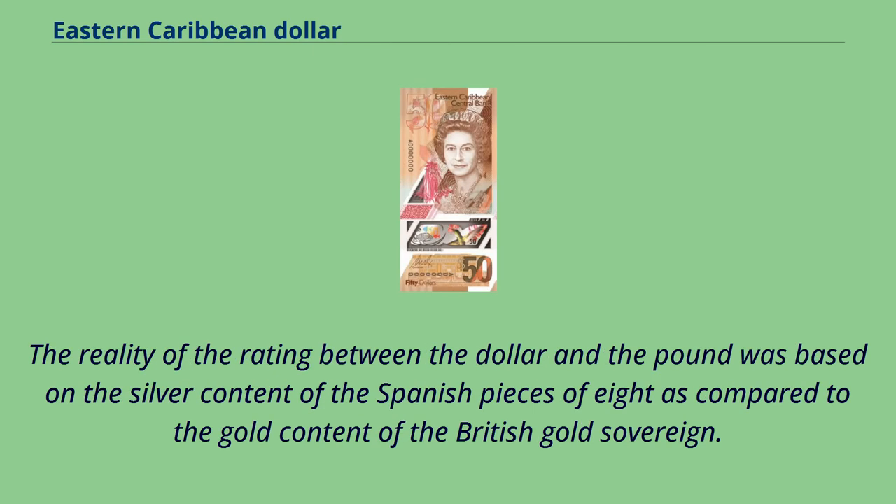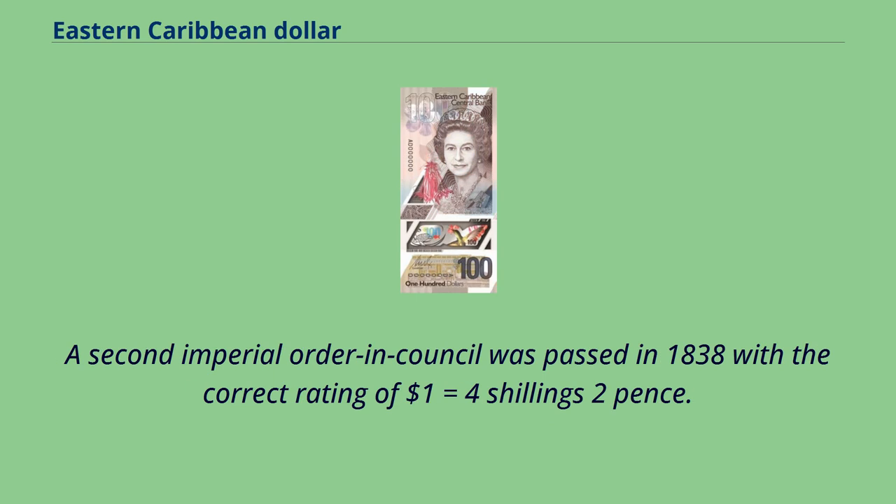The reality of the rating between the dollar and the pound was based on the silver content of the Spanish pieces of eight as compared to the gold content of the British gold sovereign. A second imperial order in council was passed in 1838 with the correct rating of one dollar equals four shillings two pence.